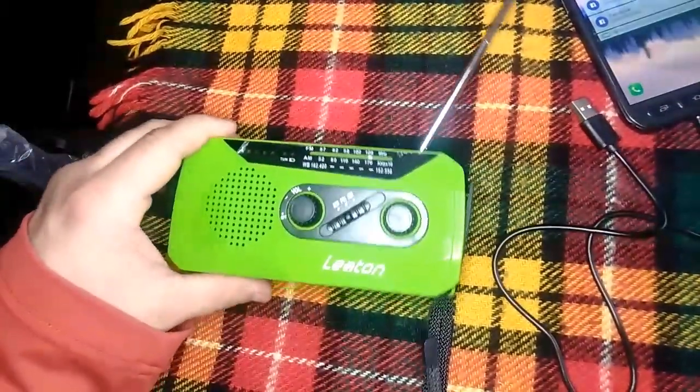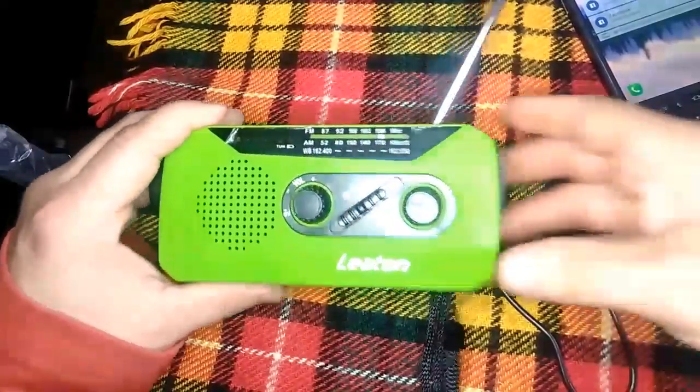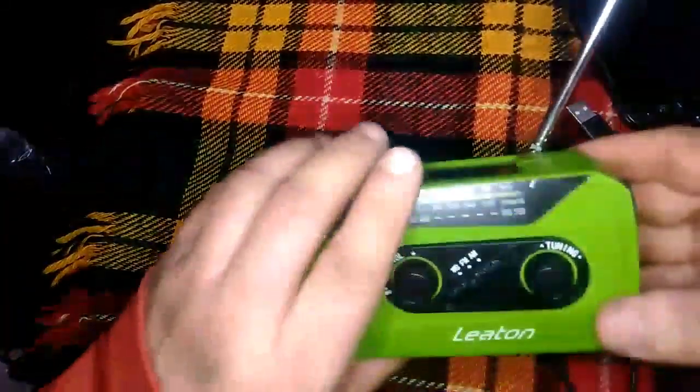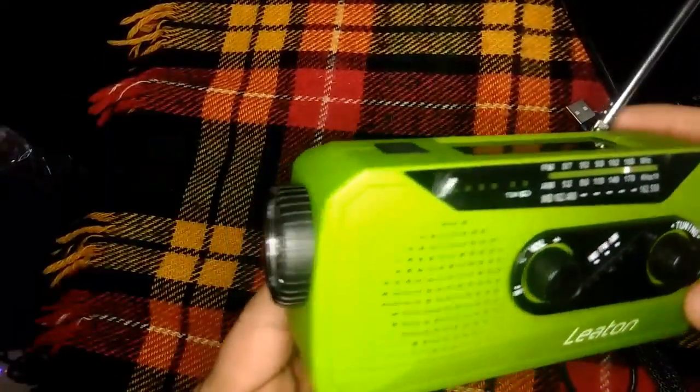It has a charging indicator on the front — right now I'm inside, so obviously the light is not going to charge it. It also has a super bright LED flashlight.